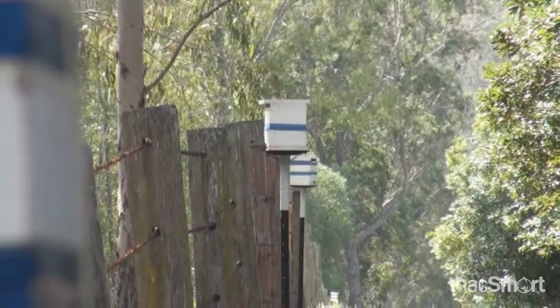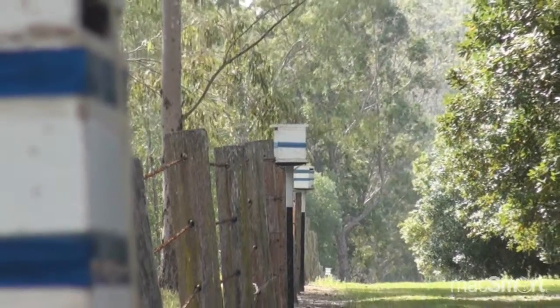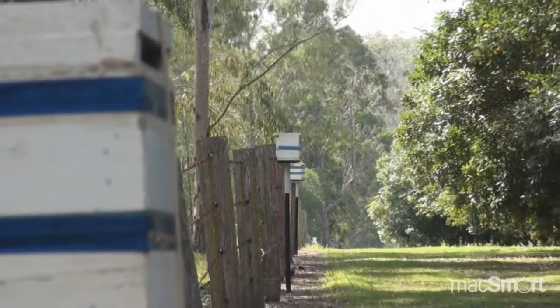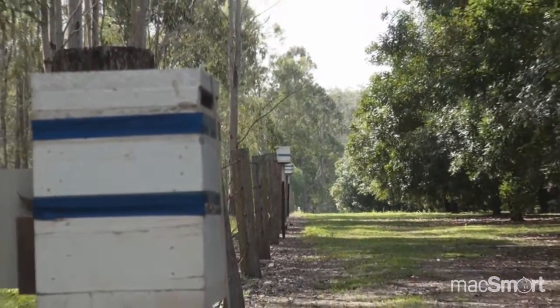About 12 years ago we started using them. We bought six hives from Russell Zabel just to see if it made any difference, and we could see within the first 12 months — the first flowering — that there was a difference in that particular area where we had the native bees. So every year from there on in we started to split, and it's taken a while, but we're up to approximately 40 hives. We've just noticed a massive difference in our pollination, nut set, and so forth.